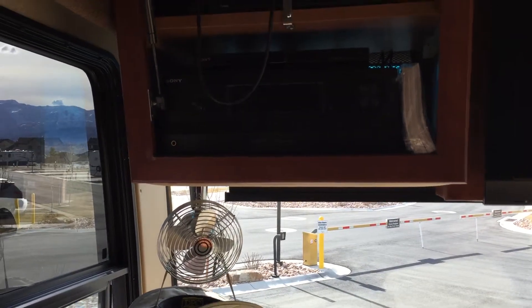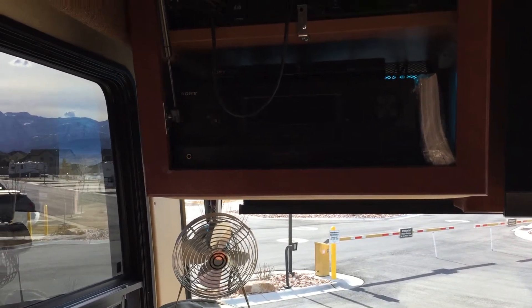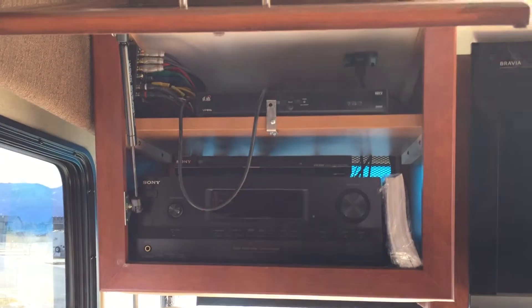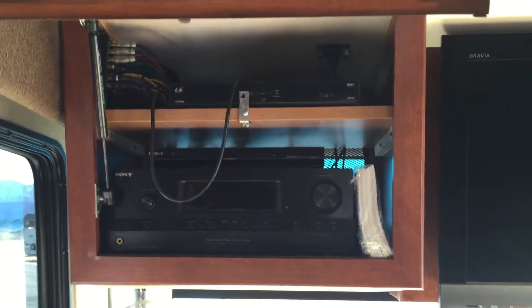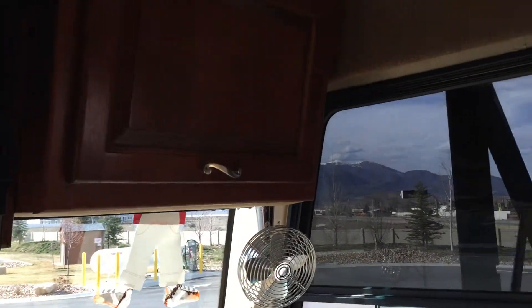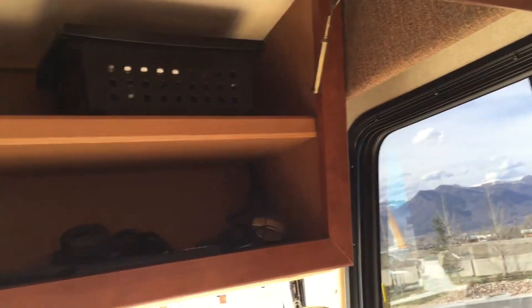There's an amplifier, a Sony Blu-Ray DVD player, DISH Network satellite component, and just some more storage.